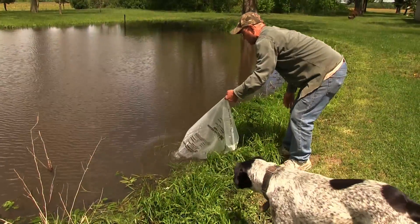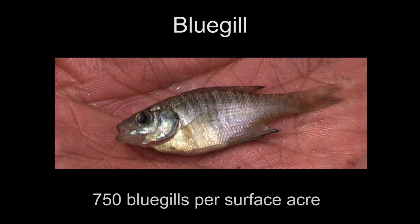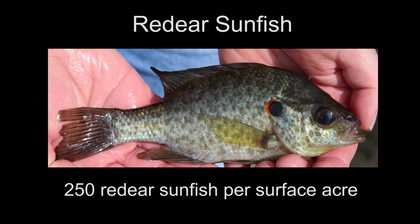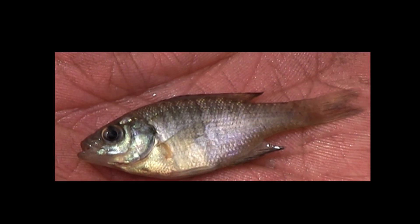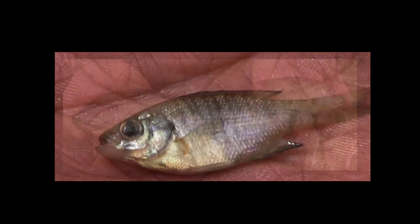Most of our new ponds in Illinois we recommend a combination of bluegill and red-ear sunfish. The stocking ratio is as high as 750 bluegills per surface acre and 250 red-ear sunfish per acre. This is also based on fertility of the body of water you're stocking in, and we recommend fingerling size fish so that as they grow they will provide the forage for the largemouth bass.